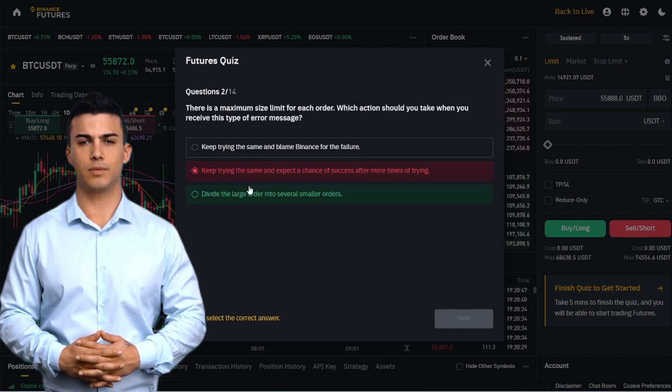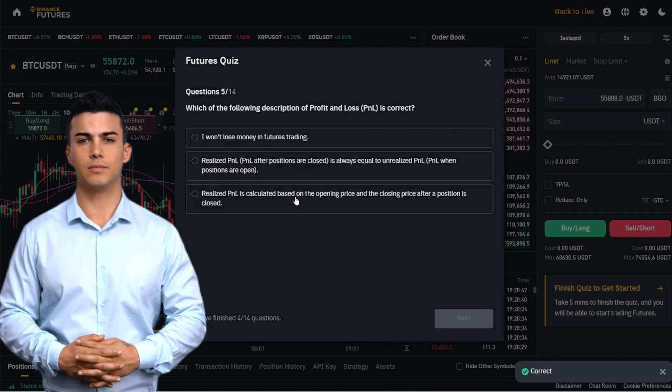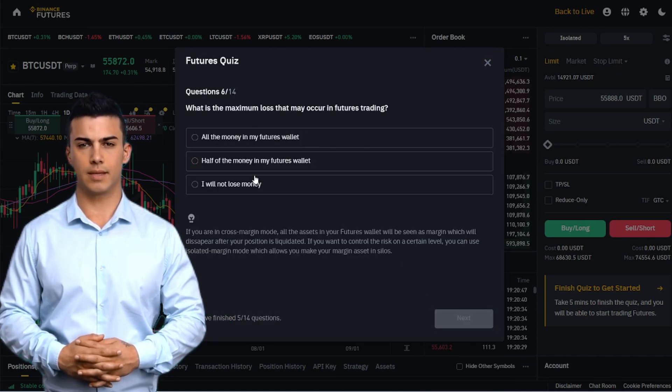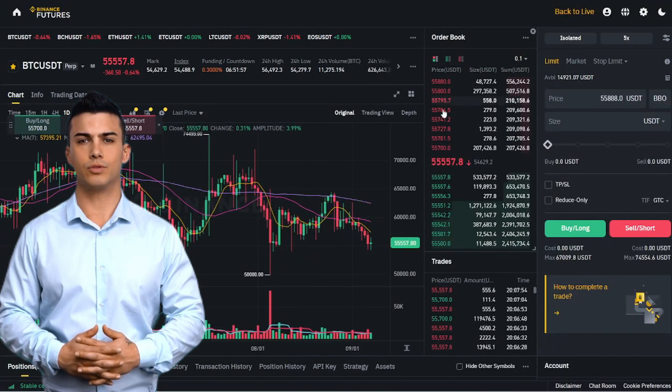After that, you have to answer a few questions. There is an unlimited number of attempts. This test is made for educational purposes, so don't be afraid to push what you think. Then you will be shown the correct answers. When the futures account is open, you can use this platform.